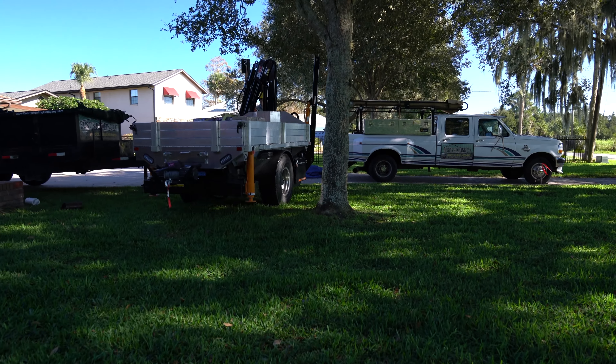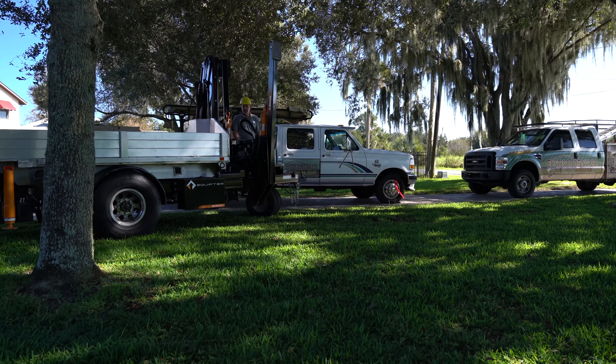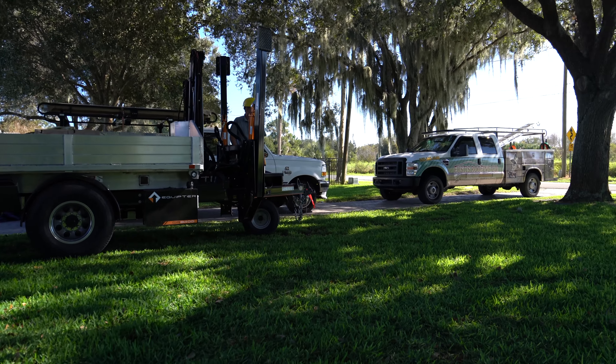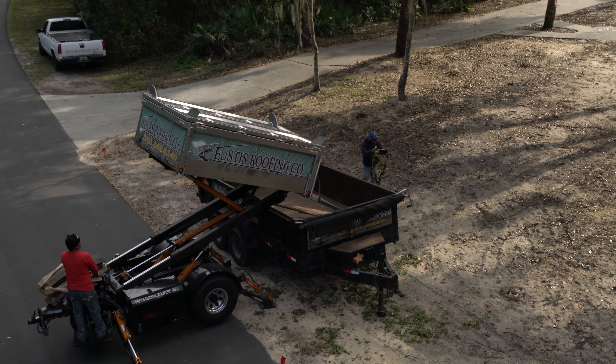Efficiency is really what's big to us — being efficient, getting in and getting out and getting the job done without any damage. Damage is a big thing; making sure we're not damaging flowers and plants. Being in Florida there's a lot of retirement here, so a lot of people's yards are really important to them. You're taking 20,000 pounds of asphalt off the roof — you want to make sure you don't damage any of that.